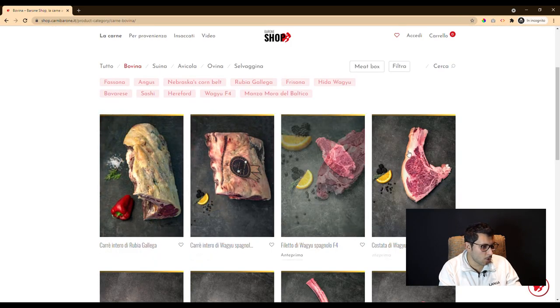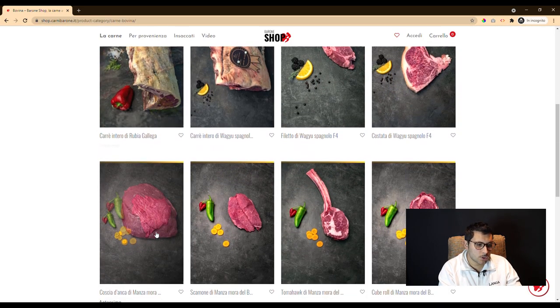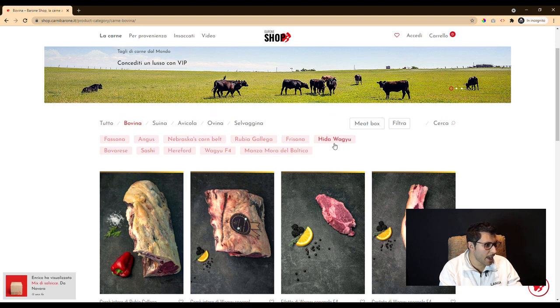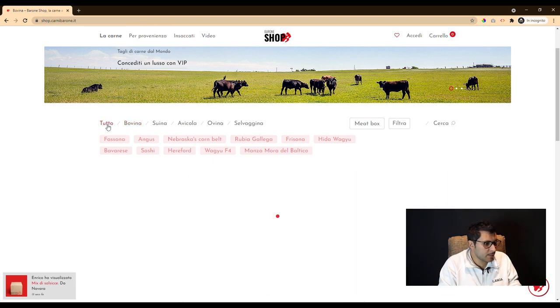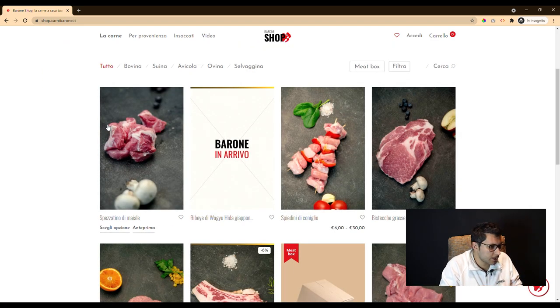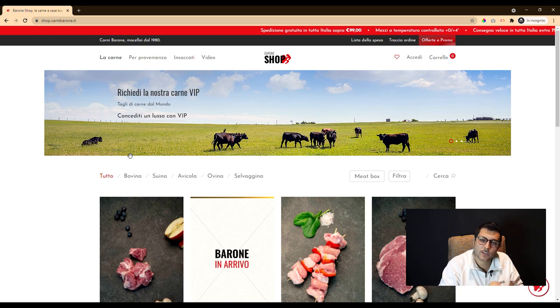Since the site hosts more than 250 cuts of meat, we had to categorize and filter the products in the most complete and precise way possible. So our team started thinking about the most suitable web technology, because if you don't master it correctly, it can turn bad.